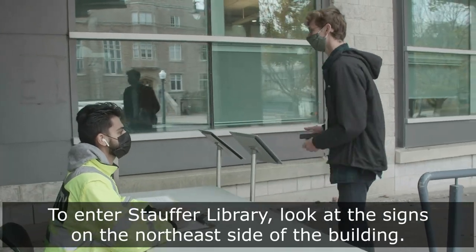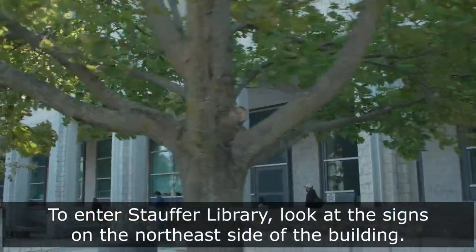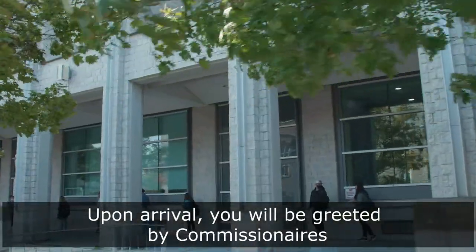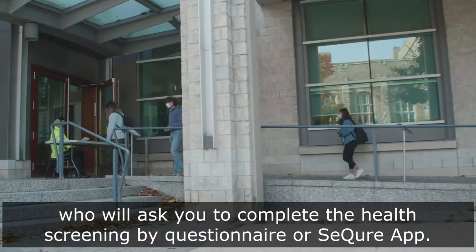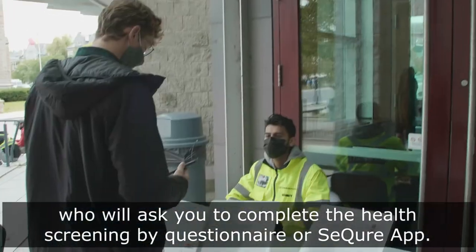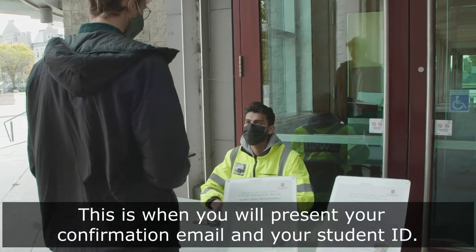To enter Stauffer Library, look at the signs on the northeast side of the building. Upon arrival you will be greeted by commissioners who will ask you to complete the health screening by questionnaire or secure app. This is when you will present your confirmation email and your student ID.